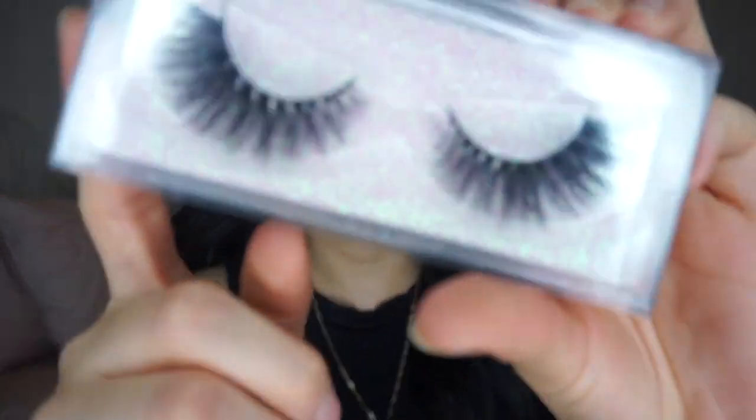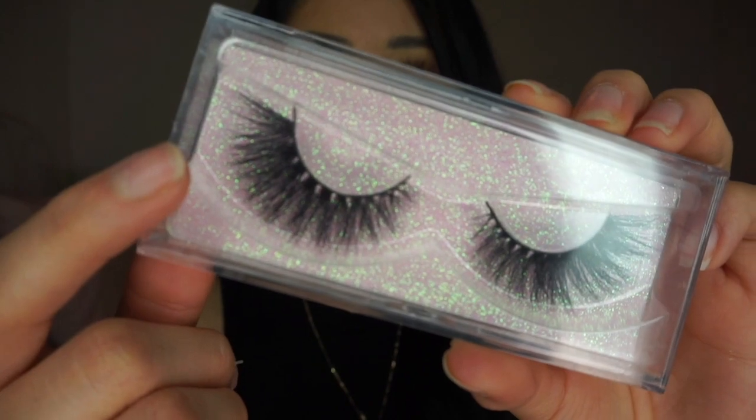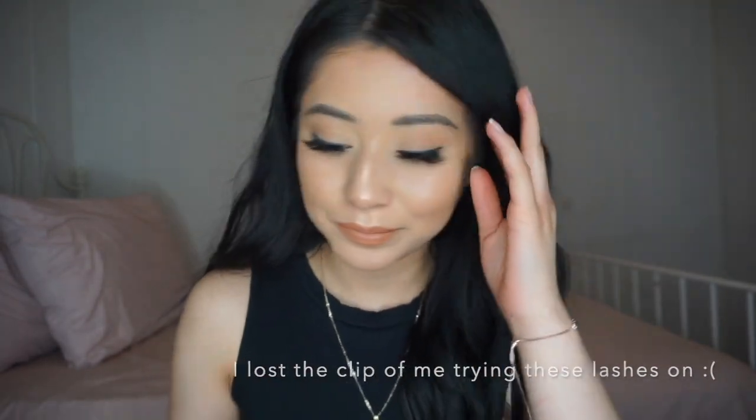These are probably the least dramatic pair of all of them. The next pair I want to show you are the E7s, and they are very similar to the ones I have on right now. These are way more dramatic and longer — they go from longer on the end to shorter on the inner. I'm about to try them on, so hopefully my lashes will be okay by the end of this video since I'll be trying on seven pairs.